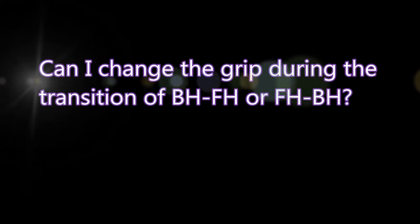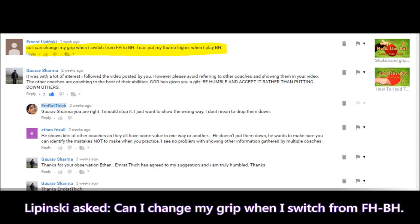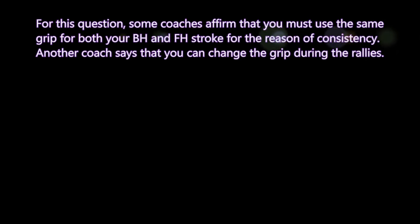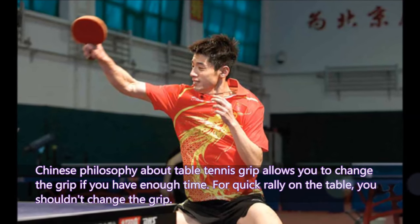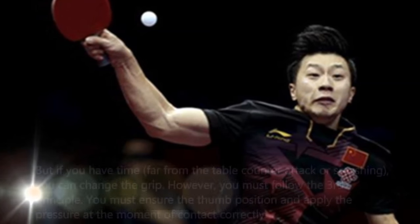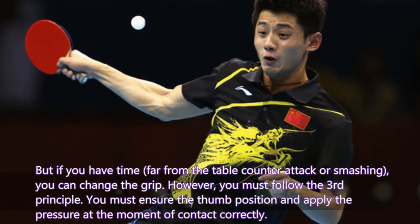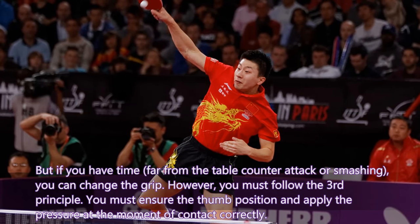Can you change your grip during the transition from backhand to forehand or vice versa? Lipinski asked: can I change my grip when switching strokes and put my thumb higher for backhand? Some coaches say you must use the same grip for consistency; others say you can change during rallies. Chinese philosophy allows you to change grip if you have enough time. During a quick rally at the table, you shouldn't change. But far from the table on counter-attack or smashing, you can change — however, you must ensure the thumb position and apply pressure at the moment of contact correctly.